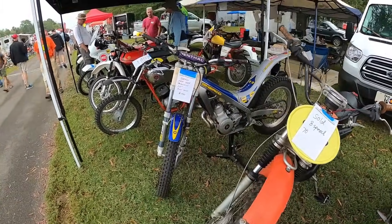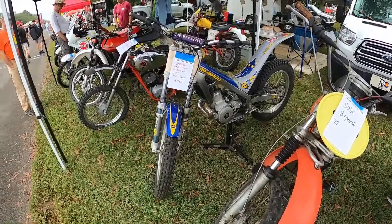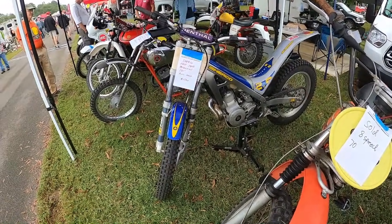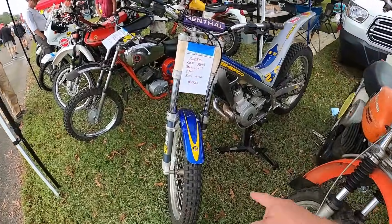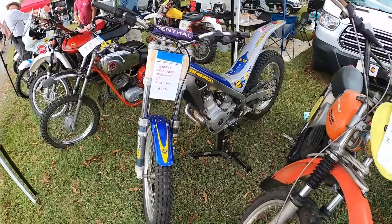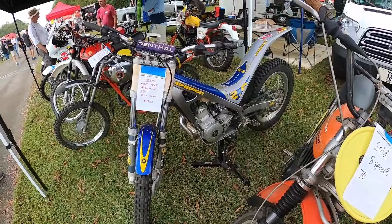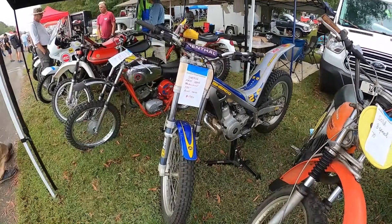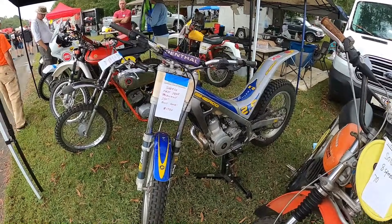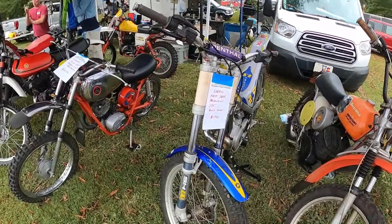First year production Sherco — well, actually I don't know how true that is because the first year Shercos were Botacos, and I have one. Here's a remnant of the Botaco thumb. Oh, there's the thumb on the engine cover. So after they were Botacos they became Sherco by Botaco, and then they just dropped the Botaco.